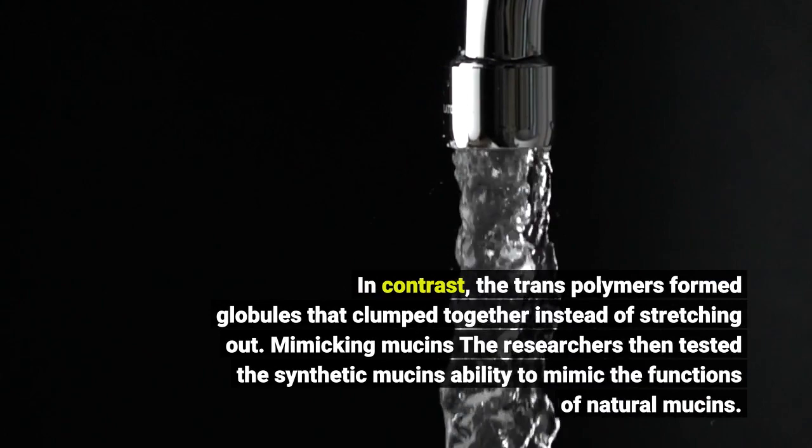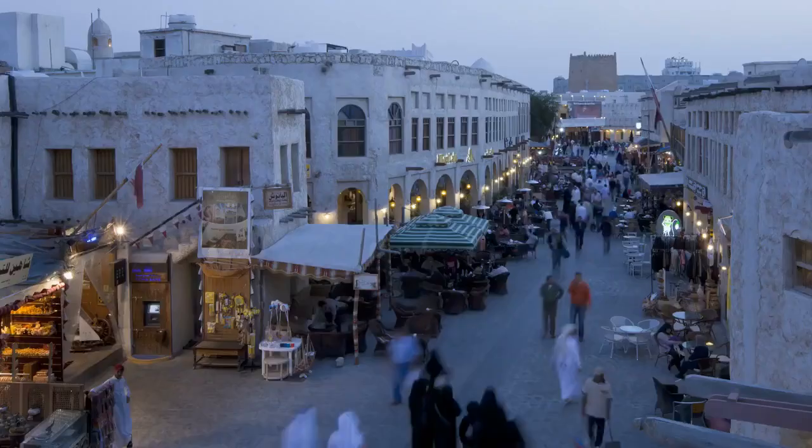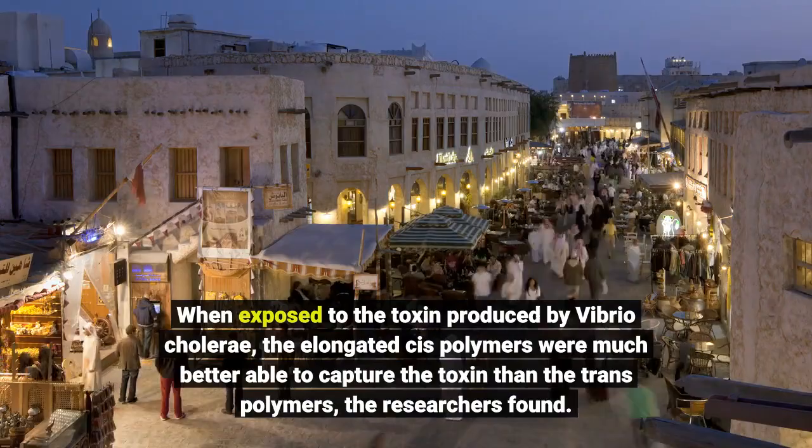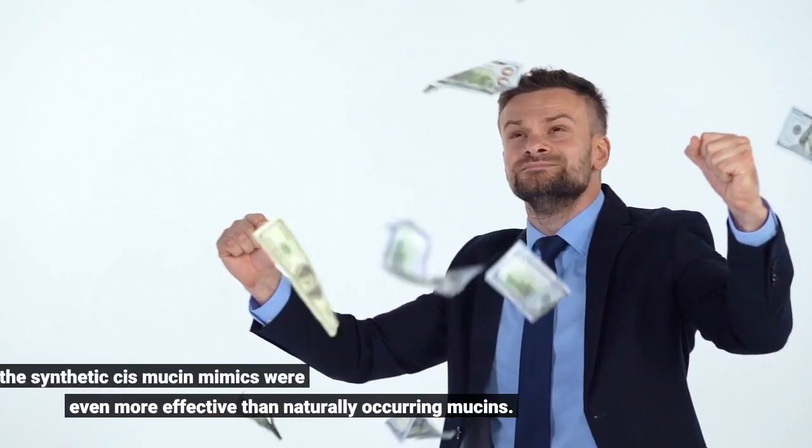The researchers then tested the synthetic mucins' ability to mimic the functions of natural mucins. When exposed to the toxin produced by Vibrio cholerae, the elongated cis polymers were much better able to capture the toxin than the trans polymers, the researchers found. In fact, the synthetic cis-mucin mimics were even more effective than naturally occurring mucins.